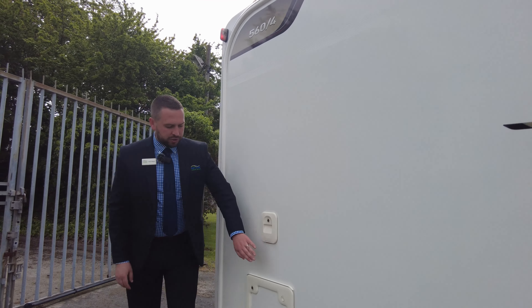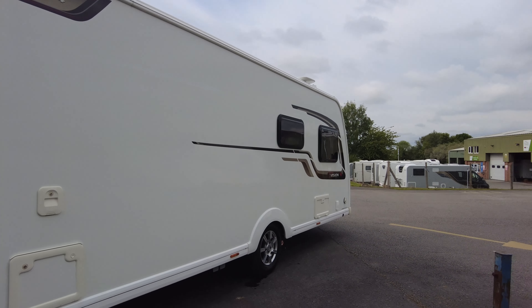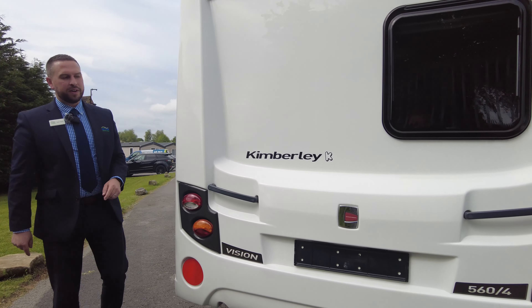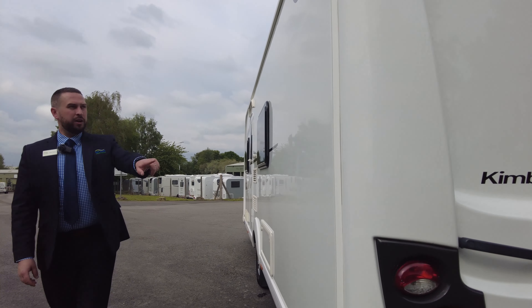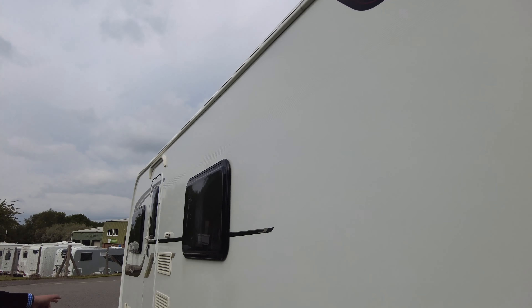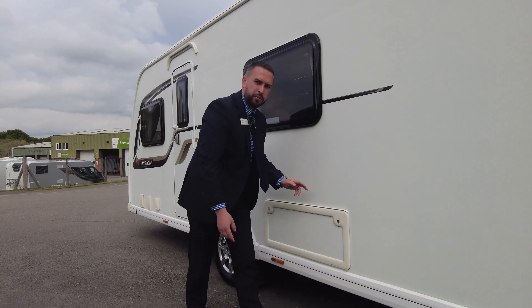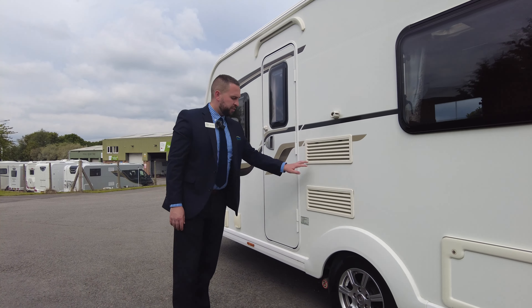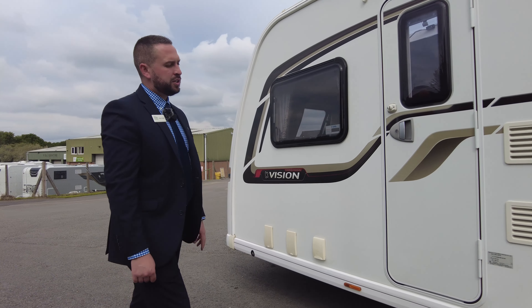Down at the bottom we've got your alloy wheels and right underneath you can just see your motor mover down there, so it's great that it's already got a motor mover fitted. The toilet chemical and toilet cassette are just in the locker just there. Round onto the back, the window into the bathroom goes all the way across the back of the van - a really nice family layout. Onto this side we've got your awning rail which goes all the way around so you can add an awning to it, a storage locker which goes underneath your bed, and your fridge and freezer vents, with alloy wheels and motor mover again down there.